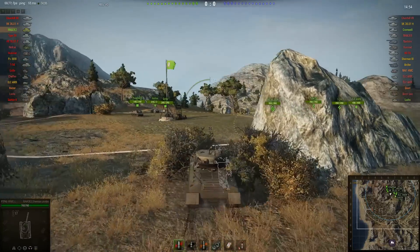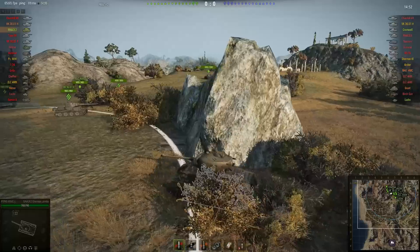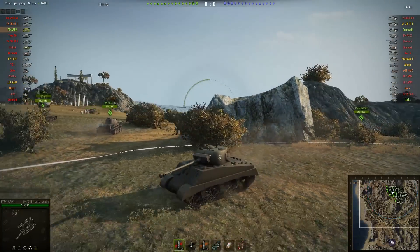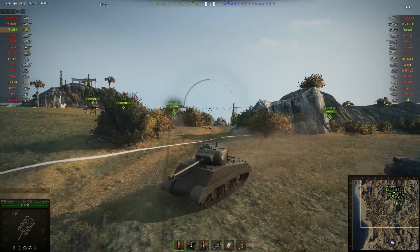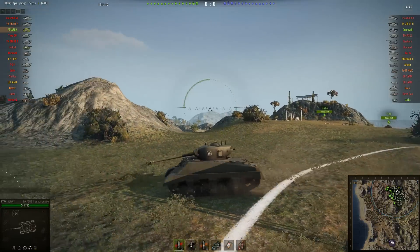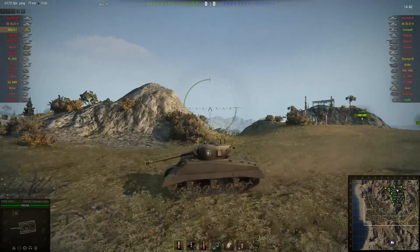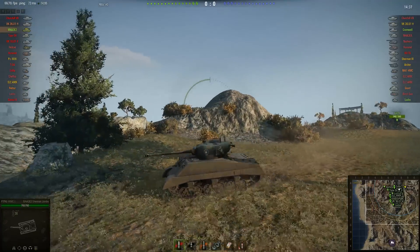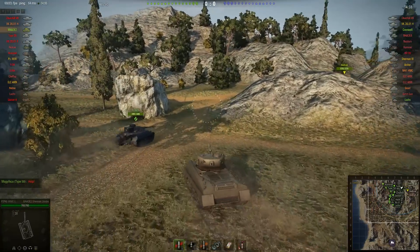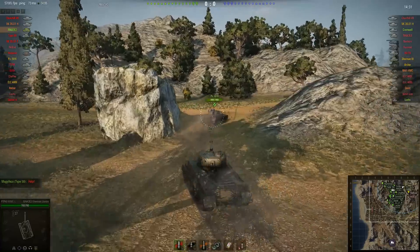Tier 6 match on South Coast — you could be forgiven at first glance for thinking he was actually driving the Easy 8, but that is in fact the Jumbo. Most Jumbos use the 105mm howitzer, not the M1A2 76mm gun which PT_PH is using here. It does have fantastic gun depression though — look at that.